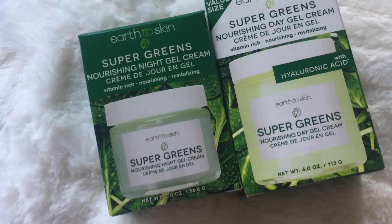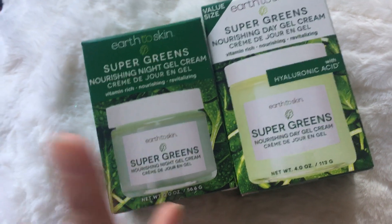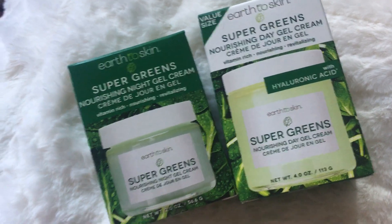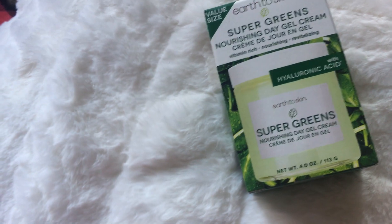Then we have a Super Greens. We have the Night Cream and then the Day Cream. The packaging is adorable. I just love everything about this line.